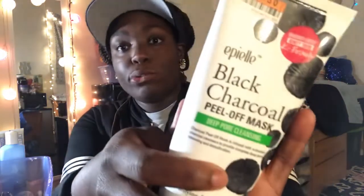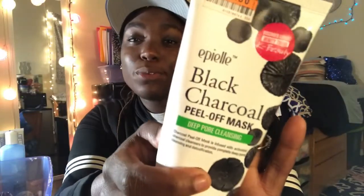This is my absolute favorite — it's my black charcoal peel-off mask. It is dermatologist recommended and it works miracles. It tingles and it burns when I put it on my face, but that means it's working. It's by Case Beauty.